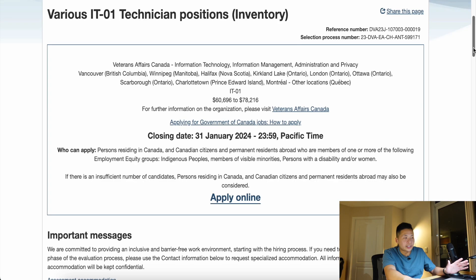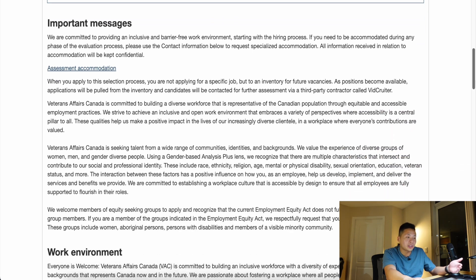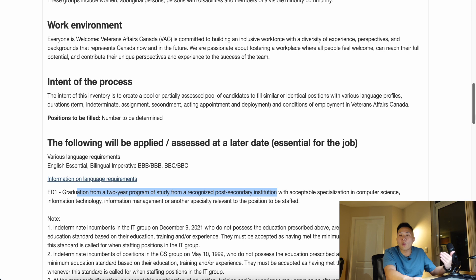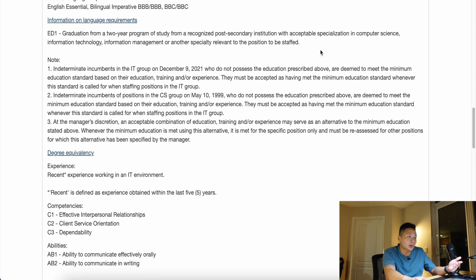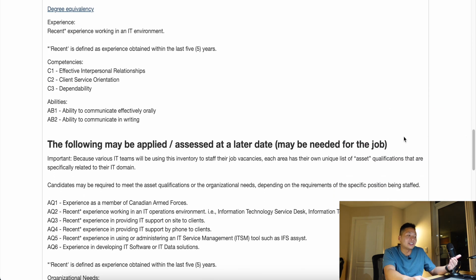When going through this entire job posting, I do recommend reading it thoroughly because you want to really assess things that are required versus things that are nice to have. For example, if you're looking at the education requirement and it says it requires a specific degree — whether that's IT, accounting, or et cetera — those are things that are required versus things that might be tested later on or nice to have.